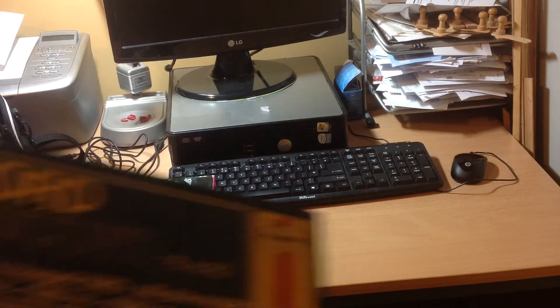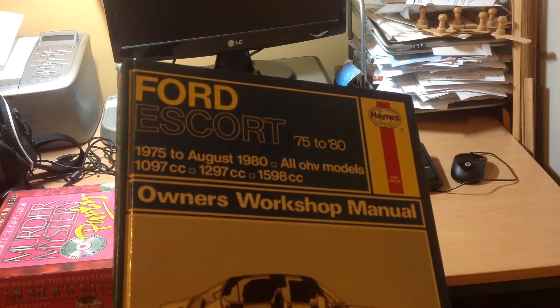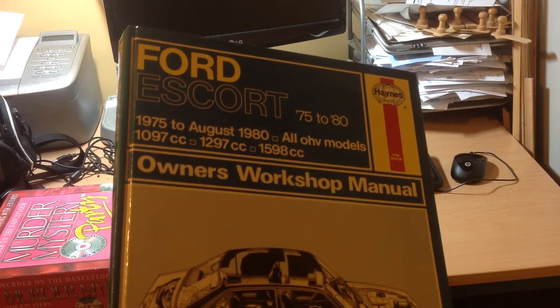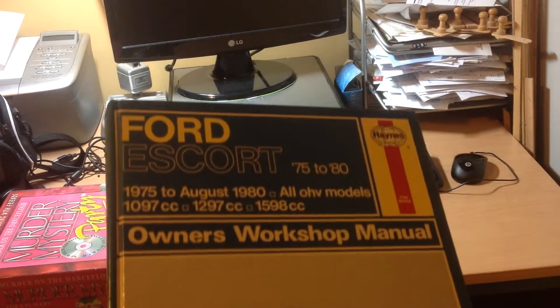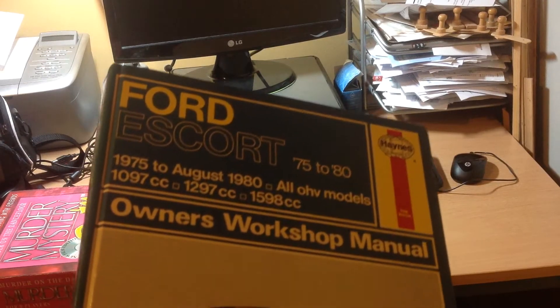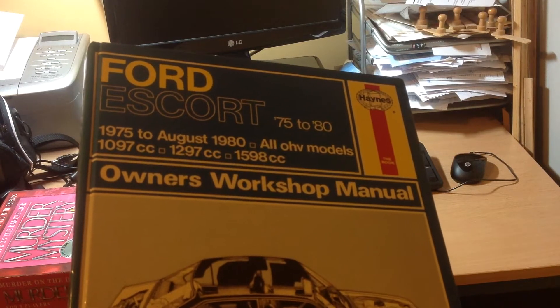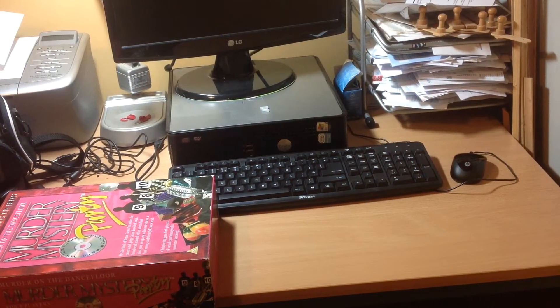I also got these from a charity shop before the boot sale — some Haynes manuals. I've got about eight of them for ten pounds. I'd prefer to only pay about a pound each, but I thought I'd give them a go. They're for some older cars that people collect — a Ford Cortina, Ford Escort, and a few others. I think they're probably worth about five pounds plus postage, so I might get three or four pounds out of each one.